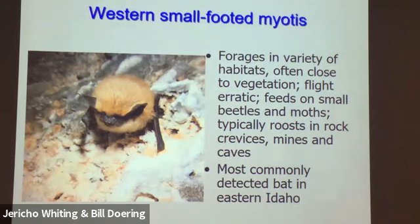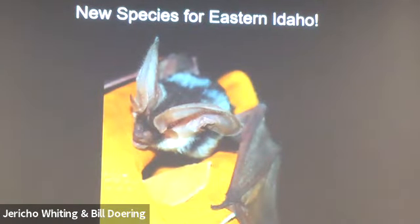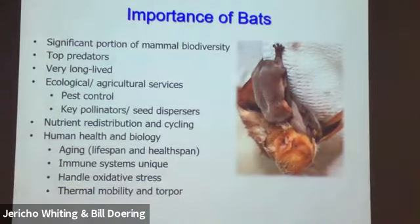The western small-footed myotis is the most commonly detected bat in our area — a very cute little guy that typically forages close to vegetation. Its flight is erratic since it's chasing tiny things, so you can see it diving and twisting and turning. It typically roosts in rock crevices. Recently, we've also confirmed spotted bats in the area — at one time considered one of the rarest bats in North America. They're spectacular, with huge ears and white spots on their back.